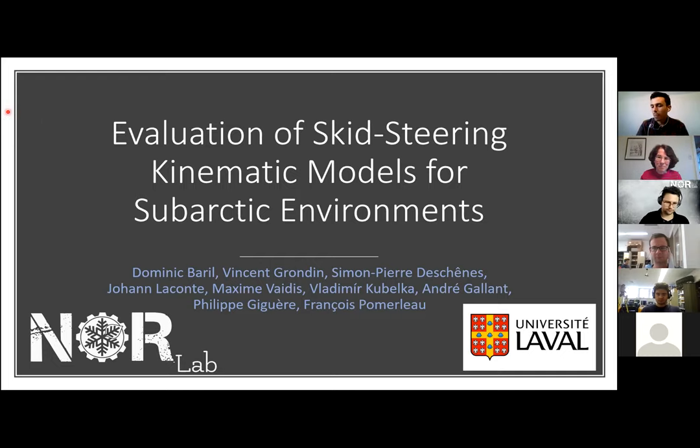Thank you all for taking the time to attend this webinar on the article we submitted to this year's Conference on Computer and Robot Vision, which took place virtually in May due to the COVID situation. The article is entitled "Evaluation of Skid-Steer Kinematic Models for Sub-Arctic Environments." It was submitted by me with the precious help of eight colleagues: Vincent Grondin, Simon-Pierre Deschaines, Johan Lacombe, Maxime Vaitis, Vladimir Koubelka, André Galland, Philippe Gigard, and François Pomerle.